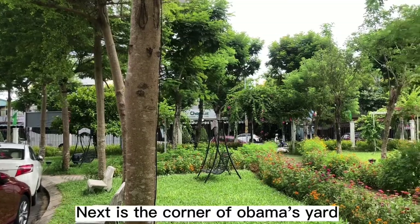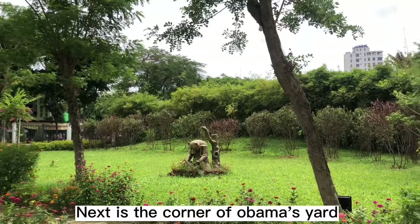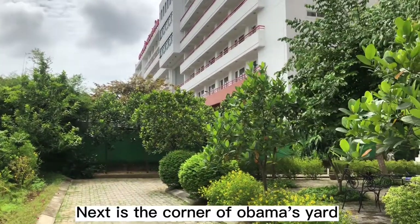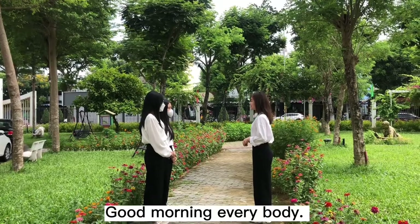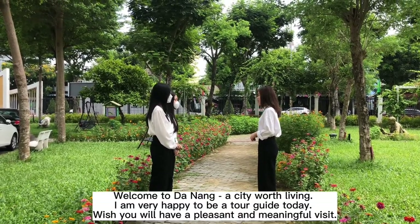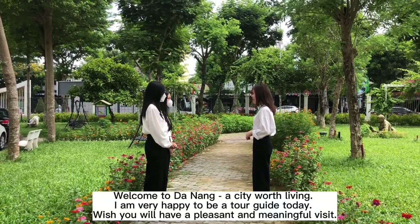Next is the Obama Corner. Good morning everybody. Welcome to Danang, a city worth living in. I am very happy to be a tour guide today. Wishing you a pleasant and meaningful visit.